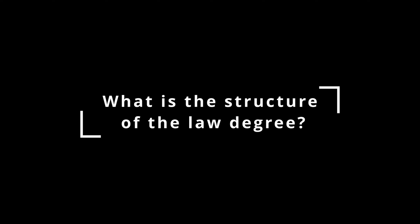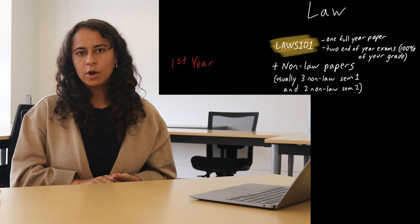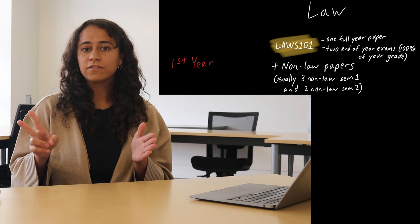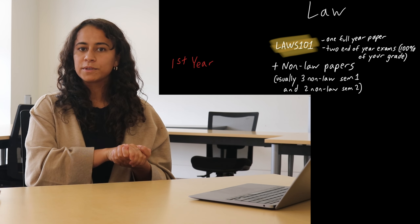So what is the structure of a law degree? A law degree is four years. If you want to do a double degree, you can do it in five years, but we can come to that later. In your first year, Laws 101, you do one full year law paper with two exams at the end of the year, both of which make up 100% of your grade.